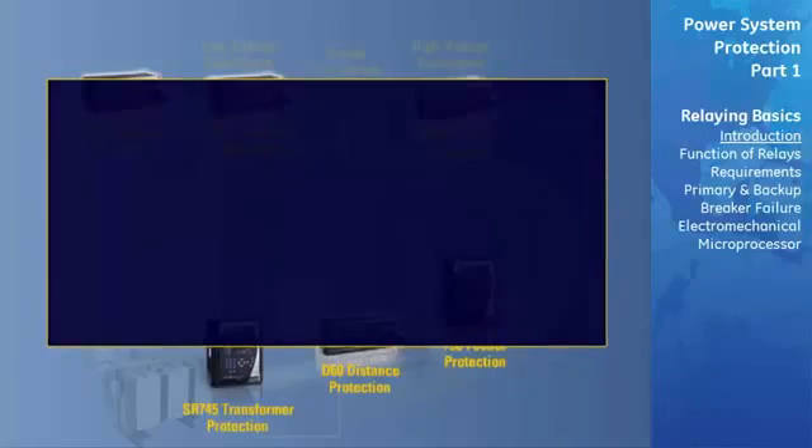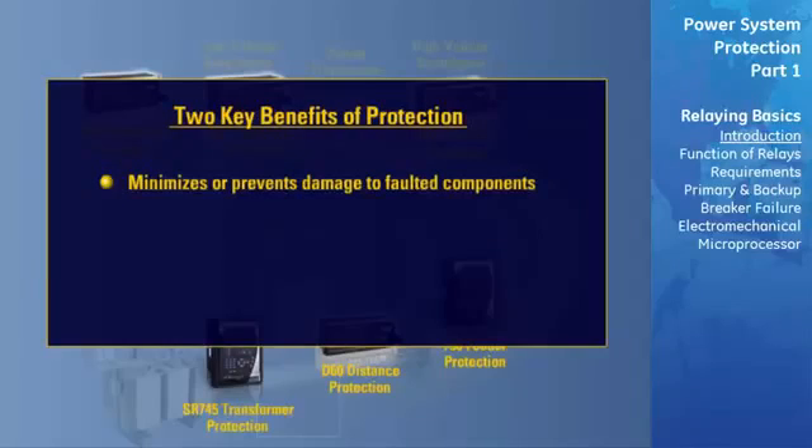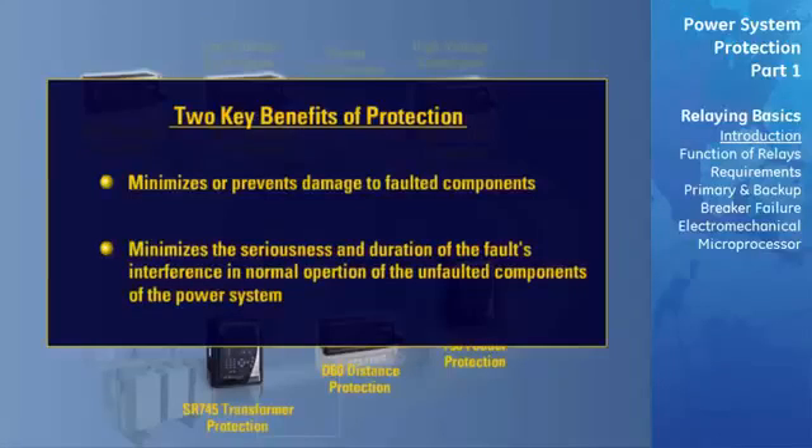Two benefits of this quick isolation are: first, it minimizes or prevents damage to the faulted component, thus reducing the time and expense of repairs and permitting quicker restoration into service. The second benefit is that the quick response minimizes the seriousness and duration of the fault's interference with normal operation of the unfaulted parts of the system, allowing them to continue to supply their normal power.